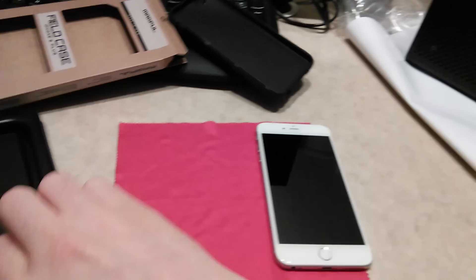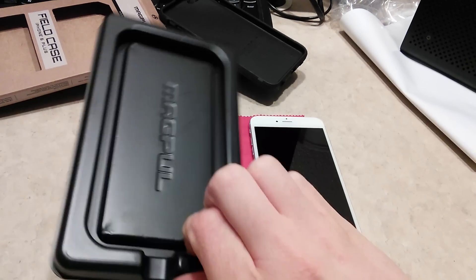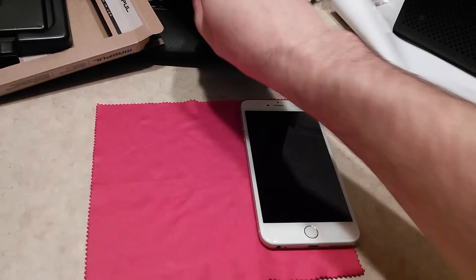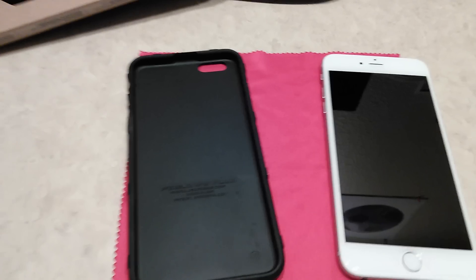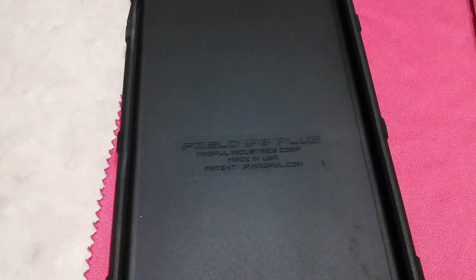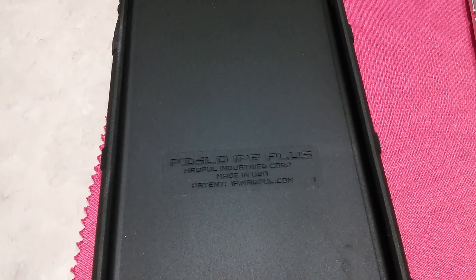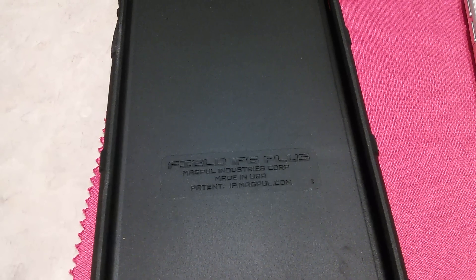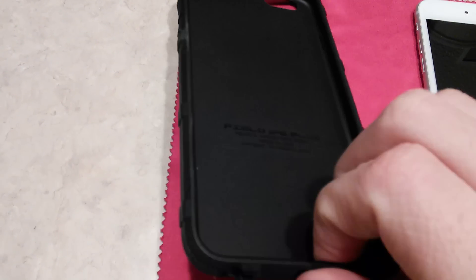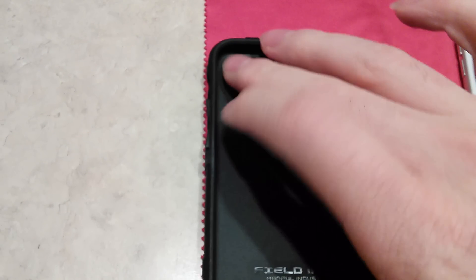Nothing else comes in the packaging — you just get the Magpul branding on a piece of plastic and cardboard, and your case. The reason I like this is because of the PMAG feel. You get some description on the inside — it's made in the U.S., patent is actually done now, and the name of the case. Very nice smooth texture on the inside, and nothing really along the edges.